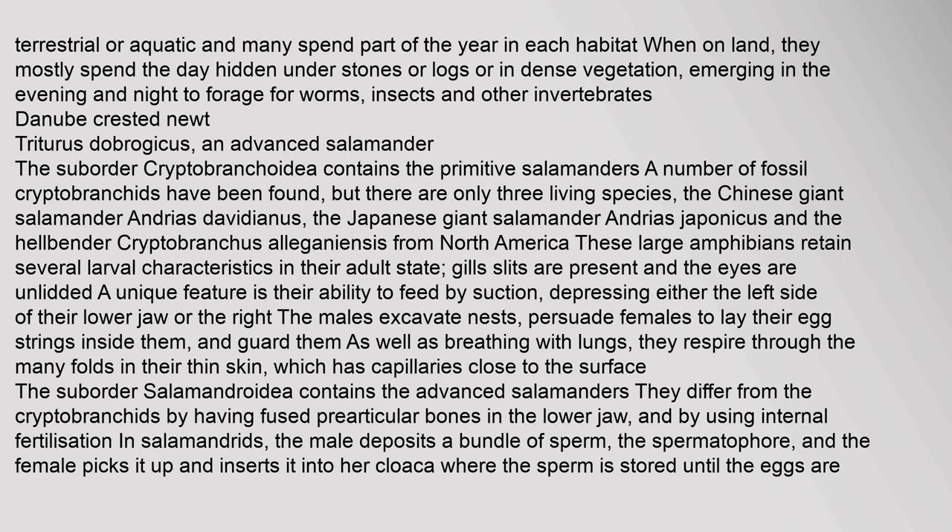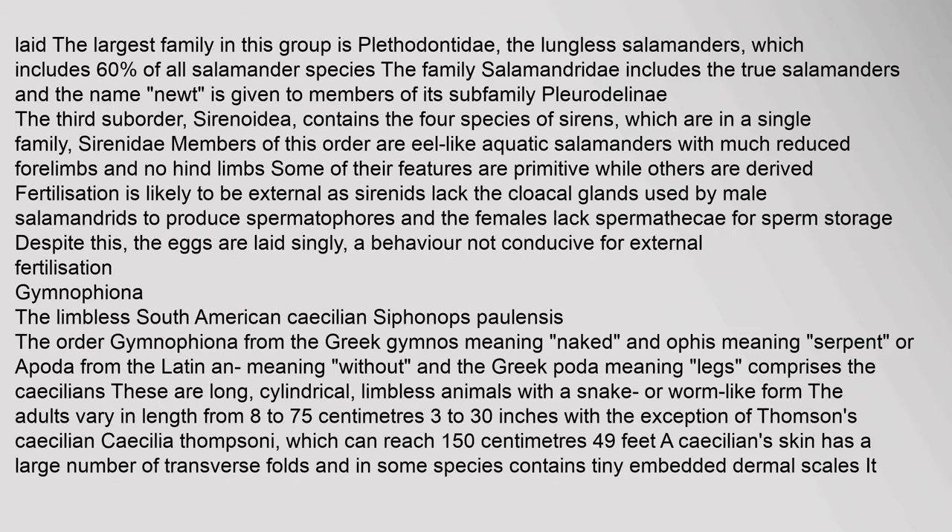The suborder Salamandroidea contains the advanced salamanders. They differ from the cryptobrancids by having fused pre-articular bones in the lower jaw and by using internal fertilization. In salamandrids, the male deposits a bundle of sperm called the spermatophore, and the female picks it up and inserts it into her cloaca. The largest family in this group is Plethodontidae, the lungless salamanders, which includes 60% of all salamander species. The family Salamandridae includes the true salamanders and newts.